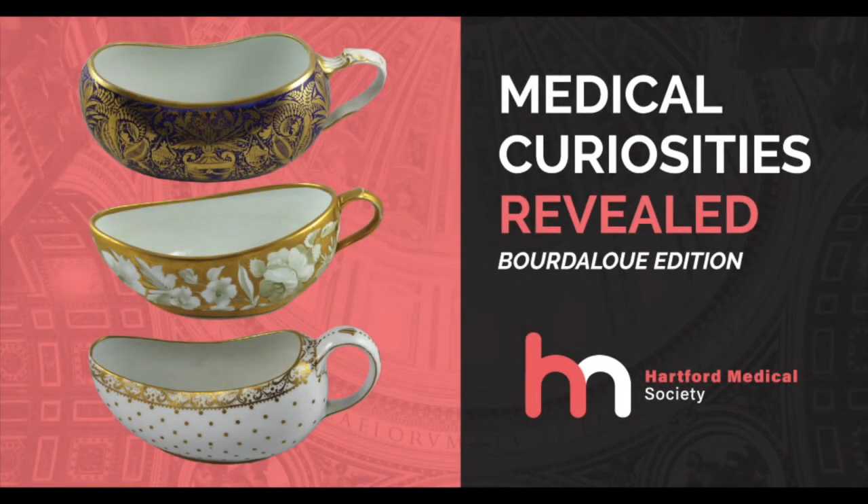Hi, and good afternoon, and welcome to the Hartford Medical Society's Lunchtime Learning. We're glad you can join us today. Today we feature Medical Curiosities Revealed, the Bordeloup edition. If you don't know what a Bordeloup is, you will very, very soon. It is my honor today to introduce the President of the Hartford Medical Society, Dr. Bernard Costo. Dr. Costo, take it away.